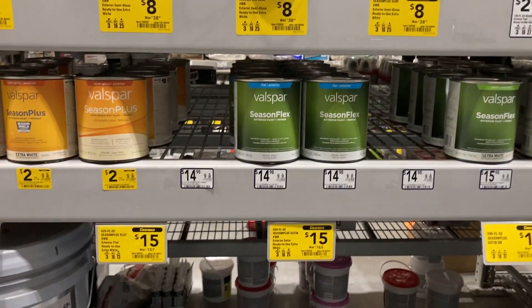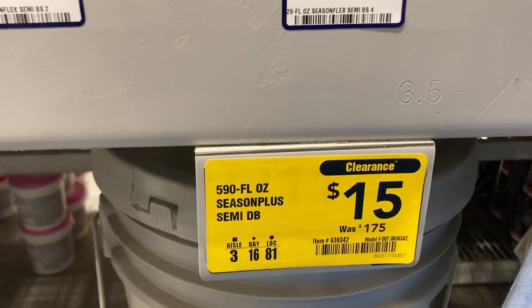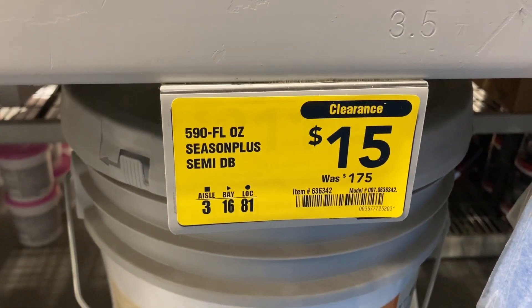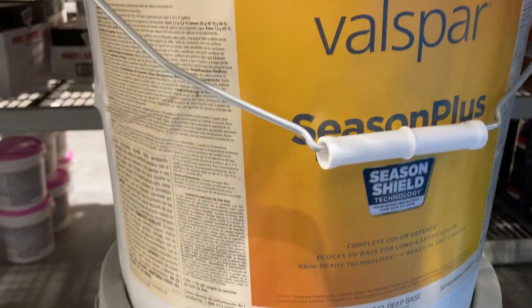Down here they had a bunch of these ones — this is the only one they have left. It is 590 fluid ounces, was $175, and it is only $15 now. It is the semi-gloss exterior one.